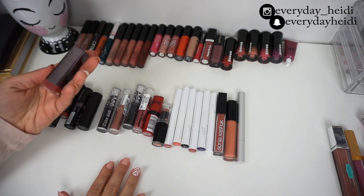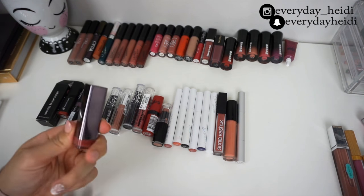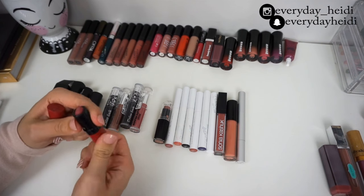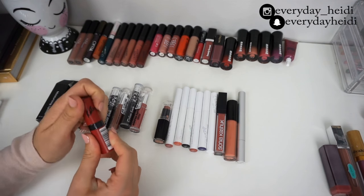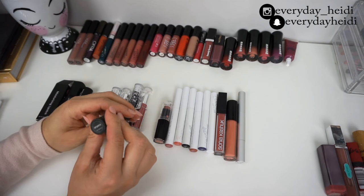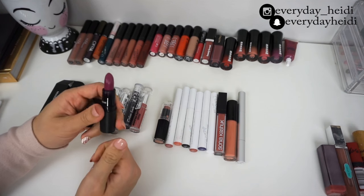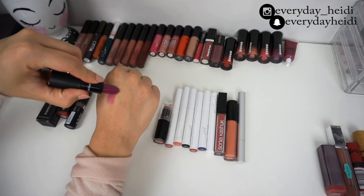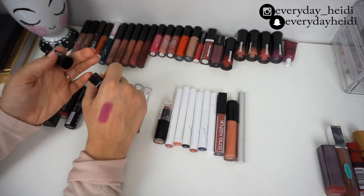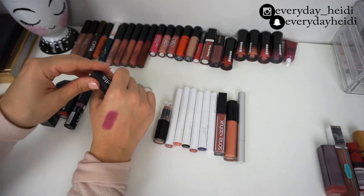I'm going to take out the ones I know I'm not keeping. This CoverGirl in the shade Heavenly Paradise is super old — getting rid of it. This Rimmel number 104 is really old too — getting rid of that. I think I used each of those one time. Then this one in the shade Vengeance by DIS, which I got in a Boxycharm — it's very purple and a really nice moisturizing formula, and it's the only lipstick I have in this shade, so I'm keeping that one.